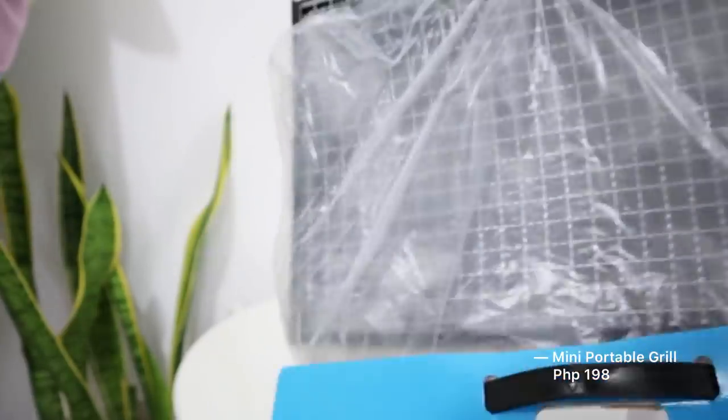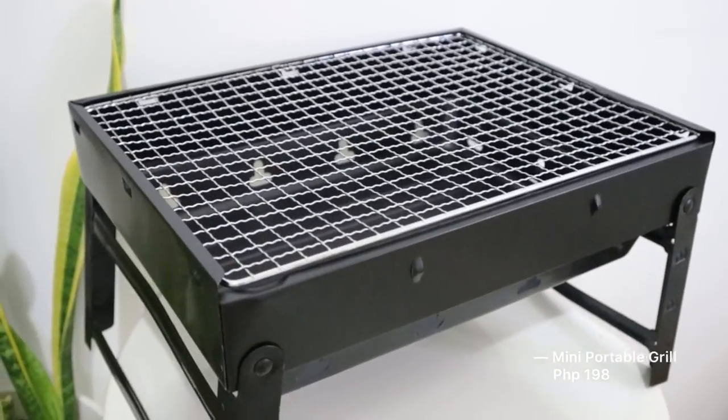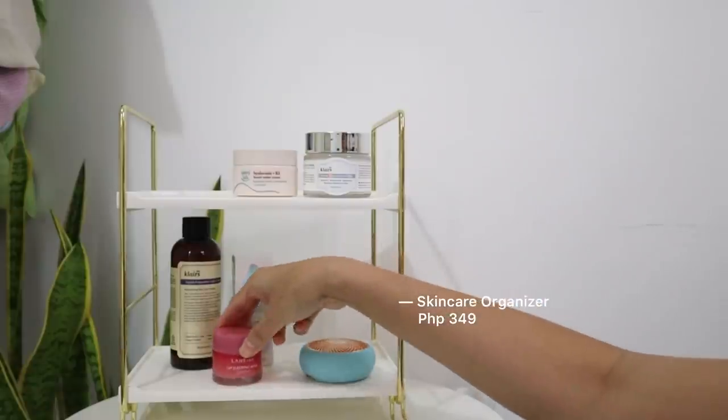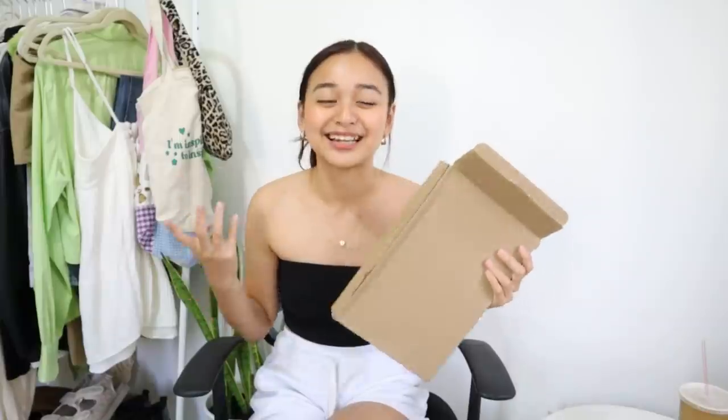For mga titos and titas, or family friends, this is such a good gift idea — especially if they love to barbecue or go on road trips. This is a portable griller. I was so excited when I bought this — just bring charcoal and matches and you can use this already. Next, I got a skincare organizer or an organizer in general — I haven't assembled it yet. It comes in a box already so it's easy to gift wrap. I love the quality of this one so much and it would look really cute as room decor.